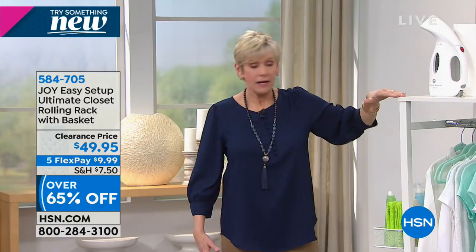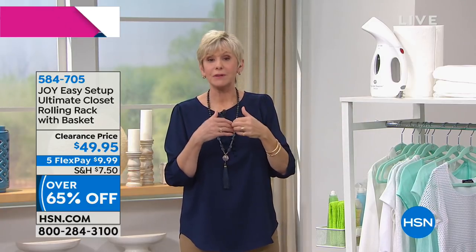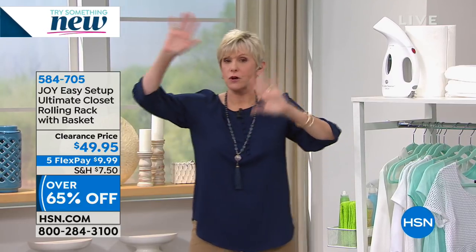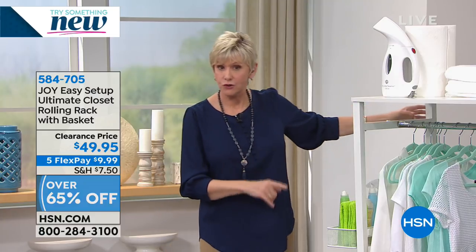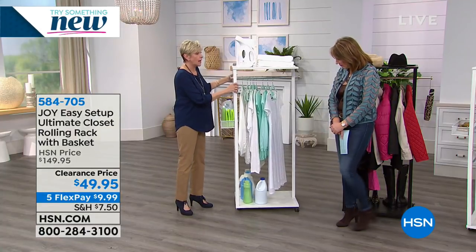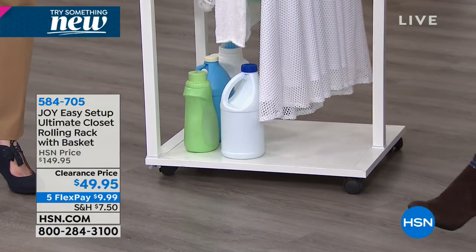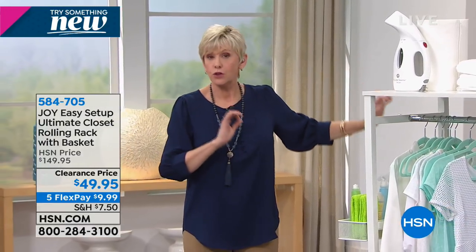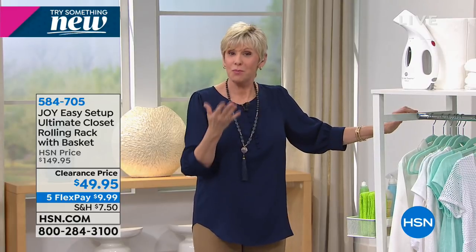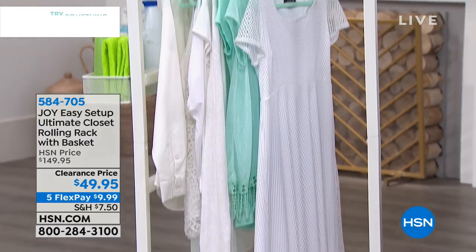It comes in a box and you assemble it — about 10 minutes, no tools, no instructions in a different language. It has casters with locks so you can move it wherever you need it. You can put it in any room and then transport it to any other room. It comes in white with chrome, white with brass, black with chrome, or black with brass — four great colors that work with virtually any decor. It's black or white, and then you're picking chrome or brass.